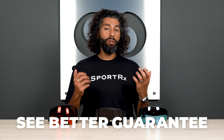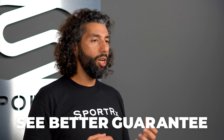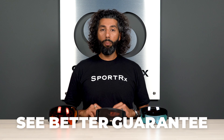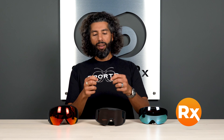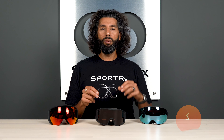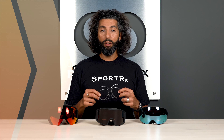We also have this really cool thing called the See Better Guarantee, which means you're never stuck with anything. If you get something from us and you end up not loving them, you can exchange them, you can return them. We pay for shipping both ways, and that even counts for prescription goggles. Yes, you can get these in prescription — we make prescription inserts that fit really nicely inside of the goggle. It's much better than trying to wear your glasses inside of the goggle, so if you need prescription in them, we got you covered.